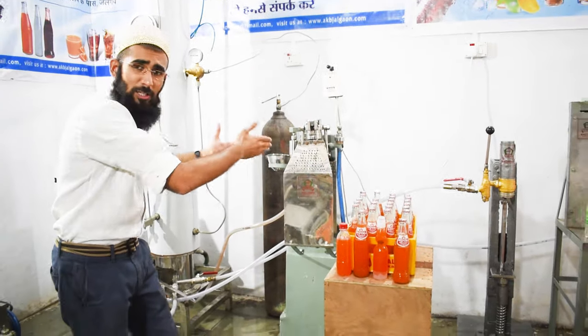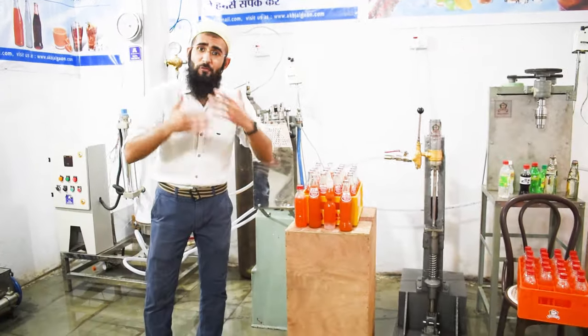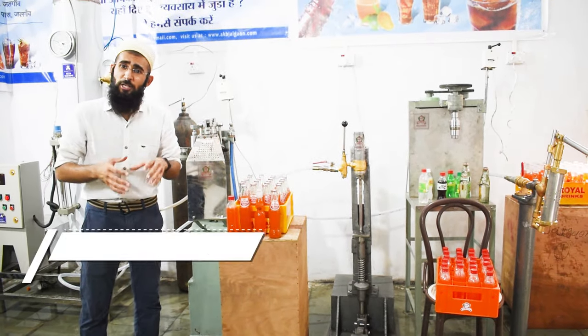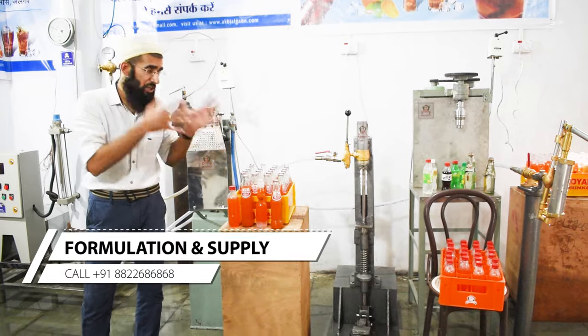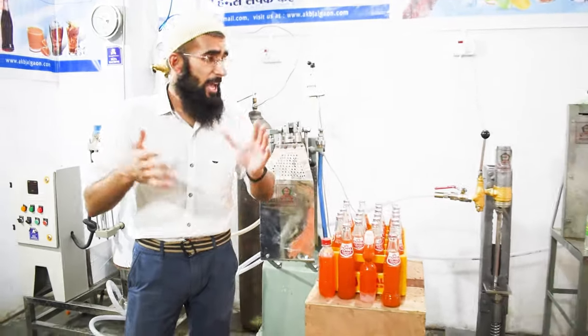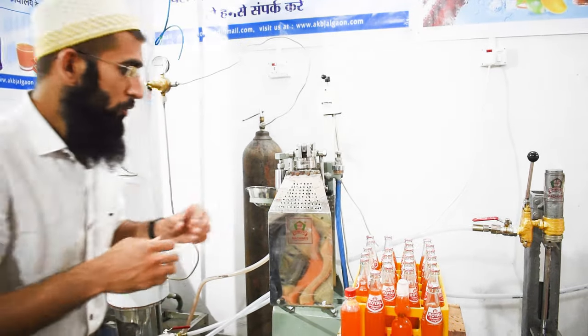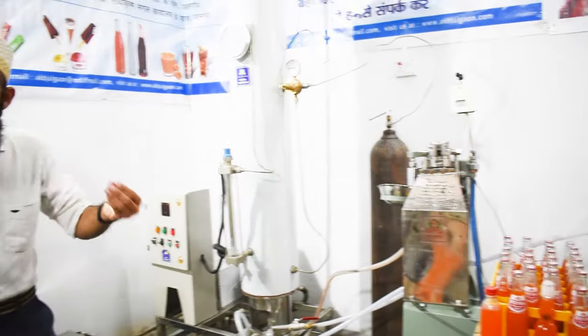Basically, using these 3 small machines, you can create a variety of soft drink products in a variety of flavors. All the flavors, formulation, machinery, guidance, costing, production — everything you will get under one roof when you take the machinery. Now I will tell you a few things about these machines.